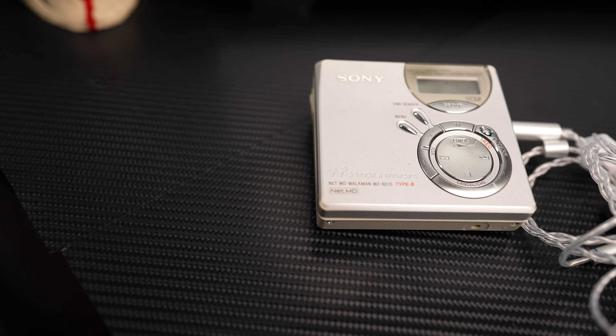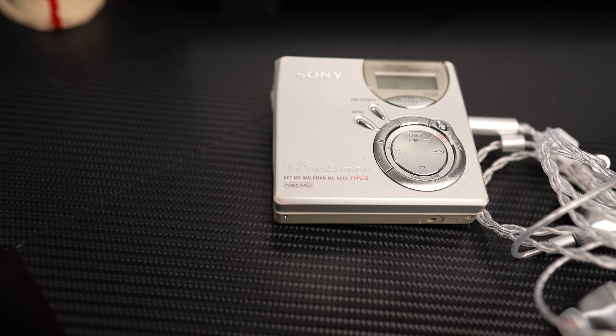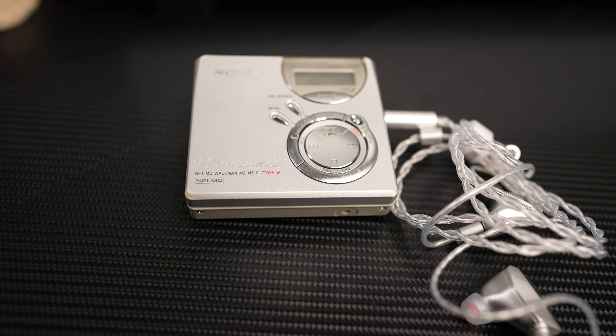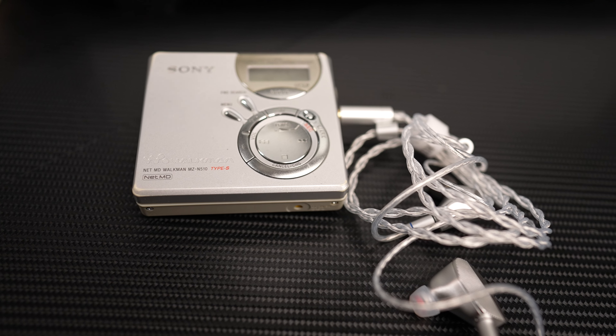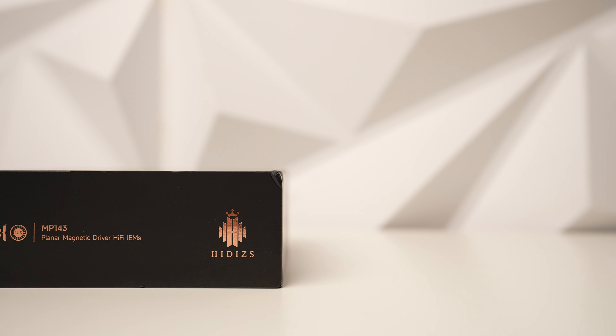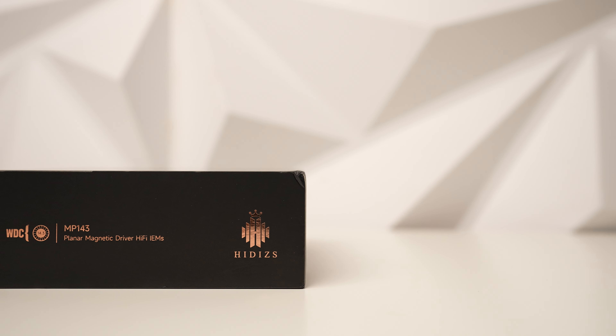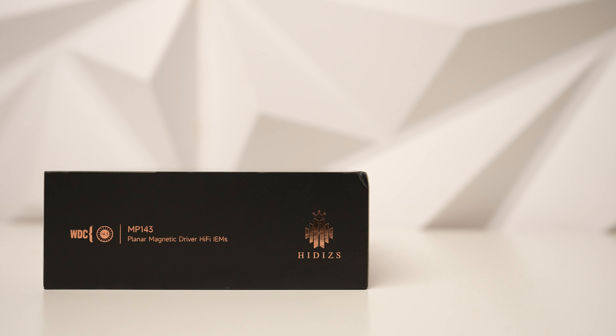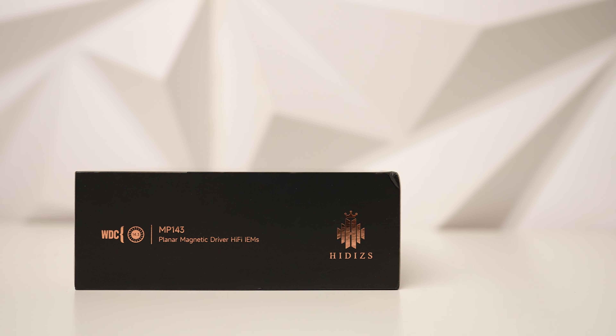These are the HiDizs MP143 planar magnetic IEMs. Why do headphone companies have those mouthfuls for a name? Can't they just call them something like 'whale planar magnetics'? Because HiDizs actually says they have a design based on whales, which is pretty interesting, but not that important. What is important is what's inside this box.